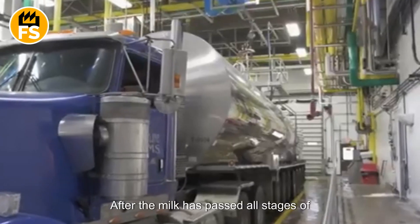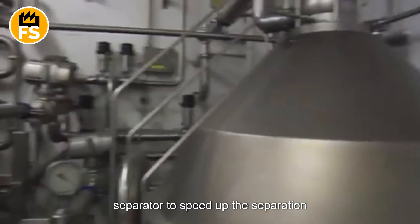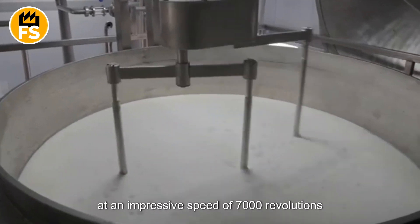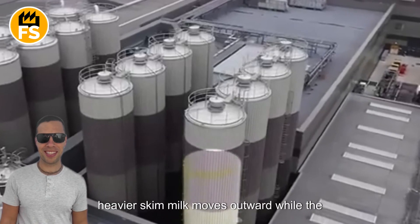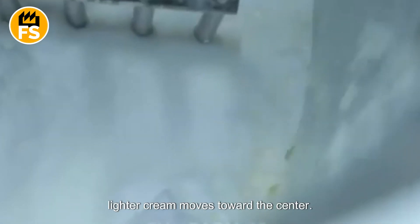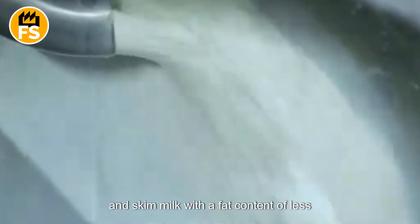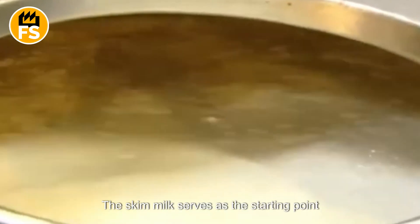After the milk has passed all stages of quality control, it is sent to a centrifuge separator to speed up the separation process. In the top section, cone-shaped discs spin at an impressive speed of 7,000 revolutions per minute, processing over 5,800 gallons per hour. Under the force of centrifugal action, the heavier skim milk moves outward while the lighter cream moves toward the center. As a result, we get cream with a fat content of around 20 percent and skim milk with a fat content of less than one percent. The skim milk serves as the starting point for making condensed milk.